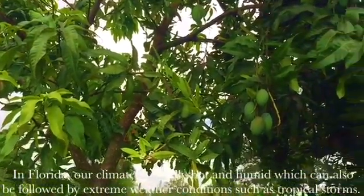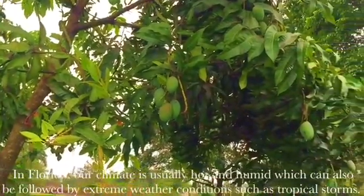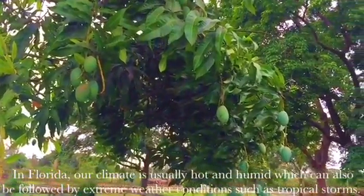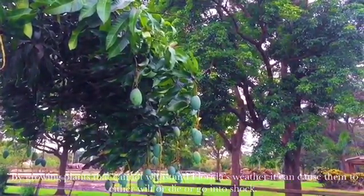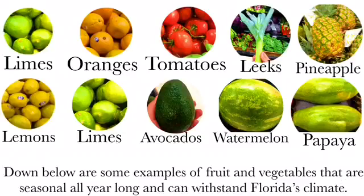In Florida, our climate is usually hot and humid, which can also be followed by extreme weather conditions such as tropical storms. By growing plants that cannot withstand Florida's weather, it can cause them to either wilt, die, or go into shock. Below are some examples of fruits and vegetables that are seasonal all year long and can withstand Florida's climate.